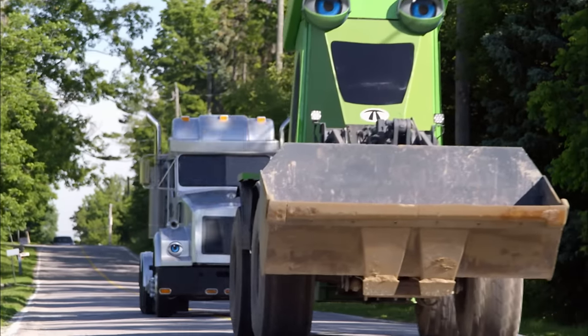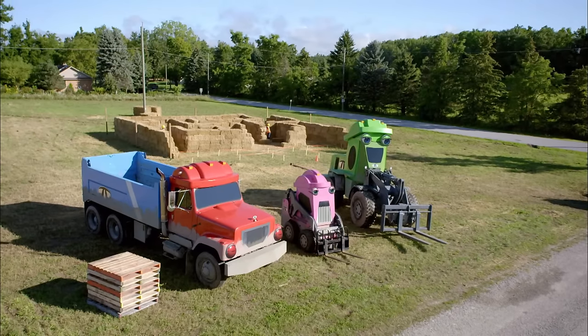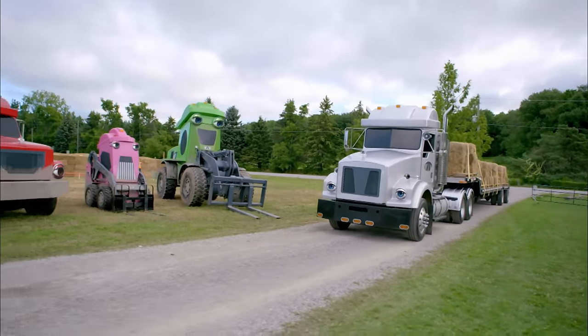The Terrific Trucks are on their way to their next job. They need to finish building a hay bale maze for an upcoming festival. They're going to need to work together to get this big job done.